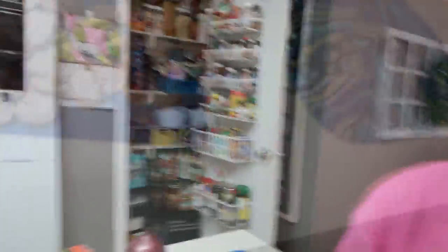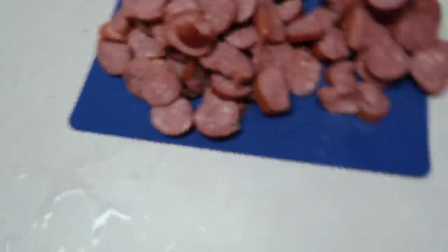Hey y'all! Today on What's for Dinner we're going to make a smoked sausage alfredo skillet dinner. I have a pot of water coming to a boil for pasta, and I'm about to start melting some butter and cooking some onions in another pot.